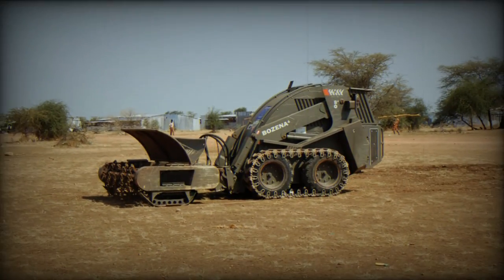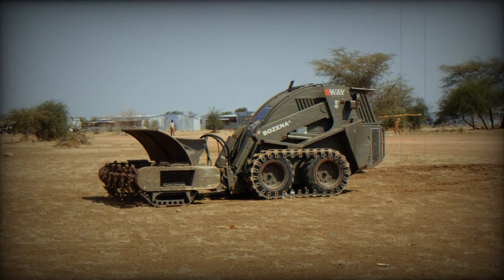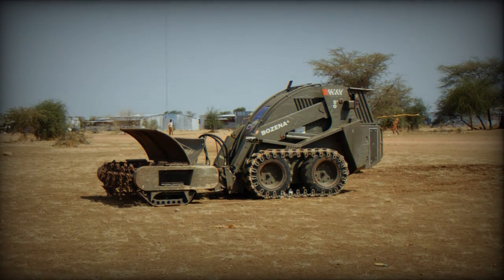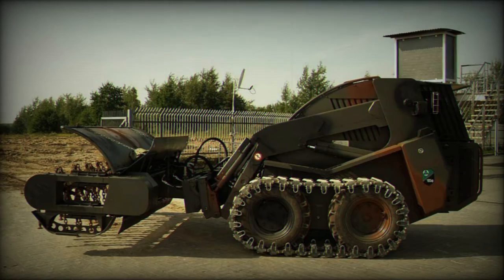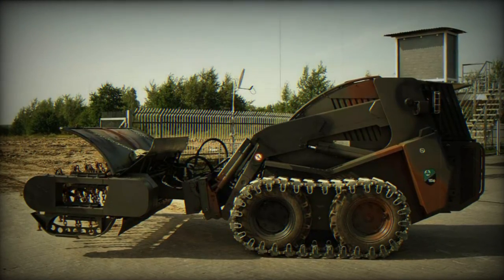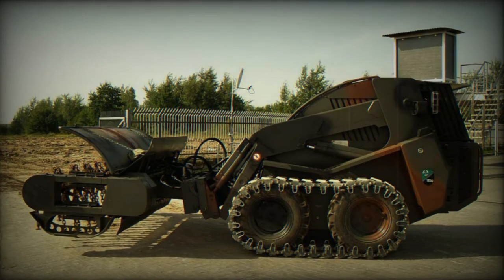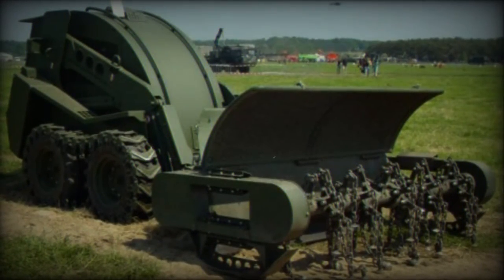One of its standout features is its blast resistance, with the ability to withstand anti-tank mines with a blast resistance rating of 9 kg TNT equivalent, making it suitable for operations in high-threat contamination zones. The Bozena 4 is remotely controlled with a range of up to 5,000 meters, allowing operators to maintain a safe distance from hazardous areas.